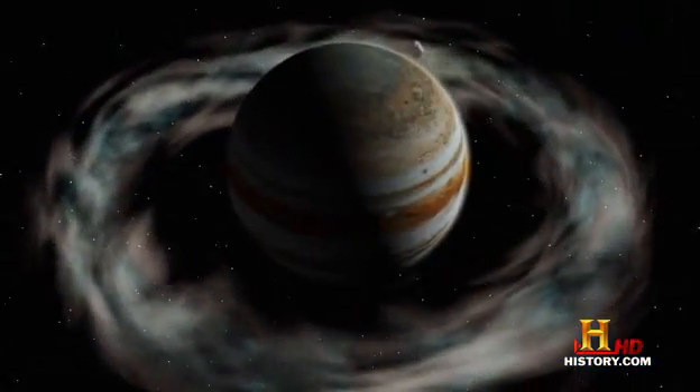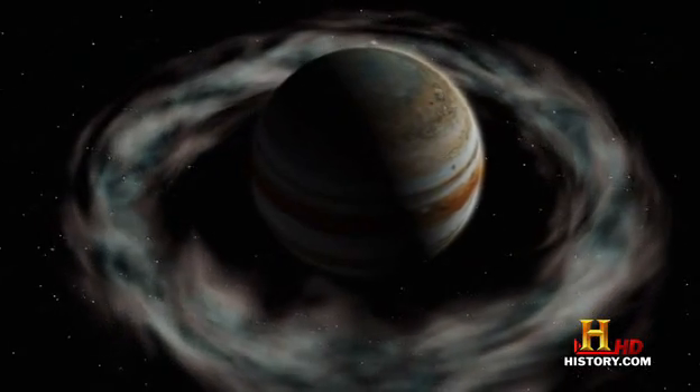You could actually sit inside the gossamer ring of Jupiter and not even know it was there. Maybe you'd hear an occasional ping on your spacesuit as a dust particle came by, but you would not see anything.